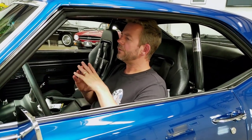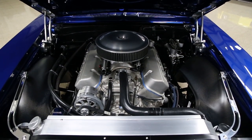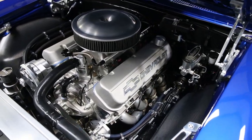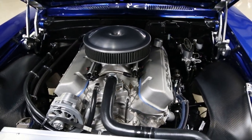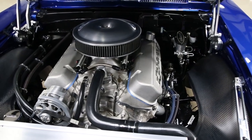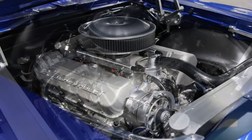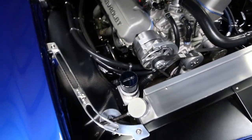Now talking about the engine compartment — one of my favorite parts of this car. First of all, the backside of the hood is painted the same color as the body. A lot of time was invested in that. It's got a chrome hood spring for the latch assembly, which looks really nice. It also has Detroit Speed aluminum hood hinges, which are awesome and definitely complement the engine bay.